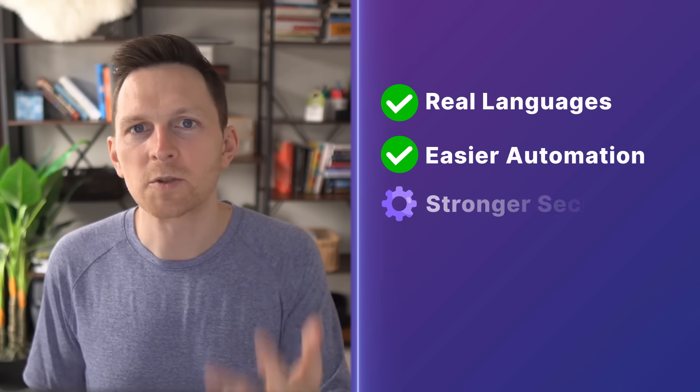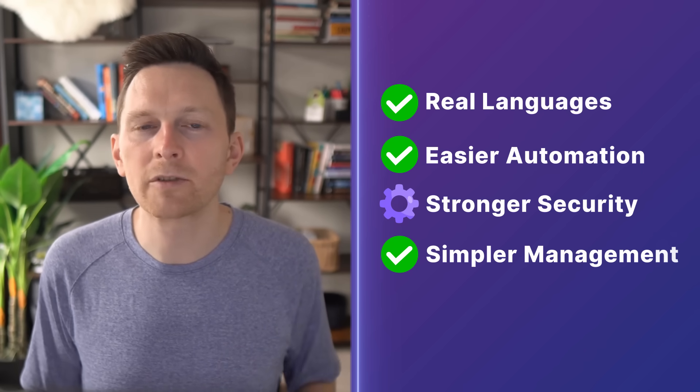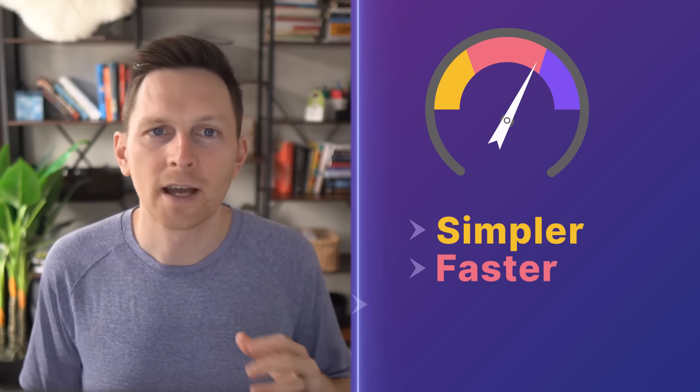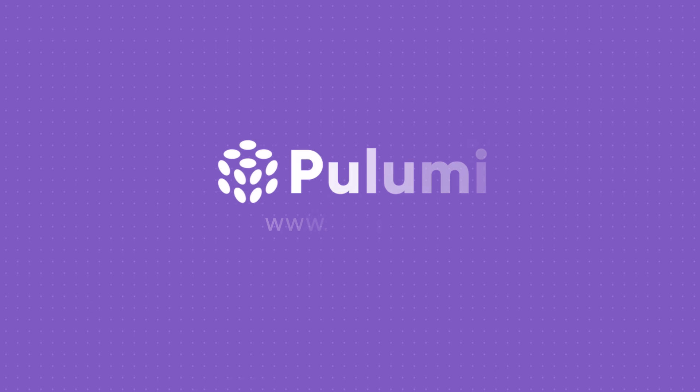Pulumi takes infrastructure as code further by solving many everyday frustrations. If you're looking for a real language with easier automation, stronger security, or just a simpler way for your team to manage infrastructure, Pulumi makes your work simpler, faster, and a whole lot friendlier. Visit Pulumi.com and try it today.